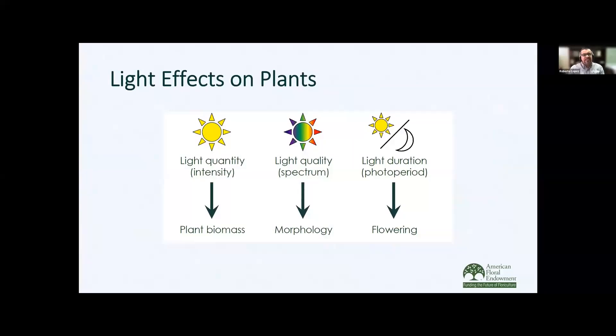One of the main focuses today is going to be looking at light. When we think about light, we need to think about three different parameters. One is light quantity or intensity, which will ultimately affect the yield as well as the quality of those stems. Then there's light quality or the spectrum, which is going to affect the morphology — for example, stem length. And with many cut flowers, there's a light duration or photoperiod requirement, which will subsequently induce flowering.